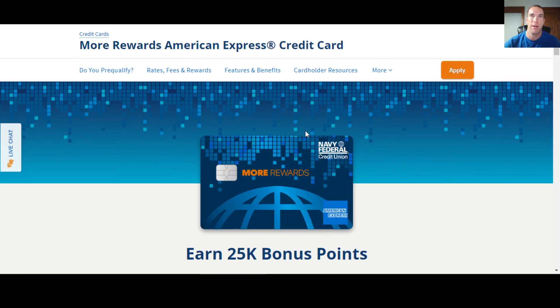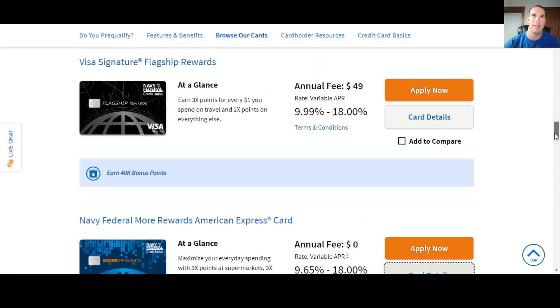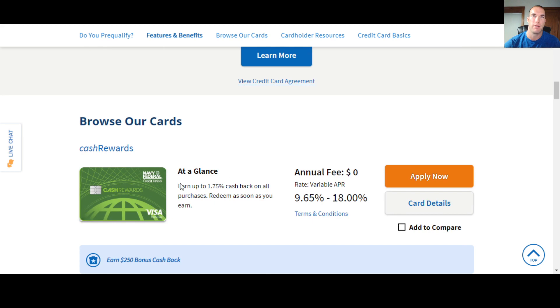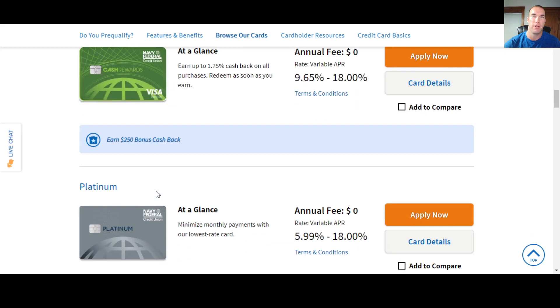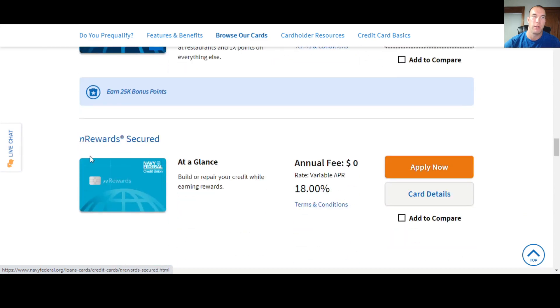Go ahead and subscribe to the channel because I've got a lot more stuff to help you guys out with in 2022 when it comes to finance and particularly credit. Now, this is just one of six credit cards Navy Federal has. If you're new to Navy Federal, you may not know they have six credit cards — five unsecured and then one secured card at the very bottom.